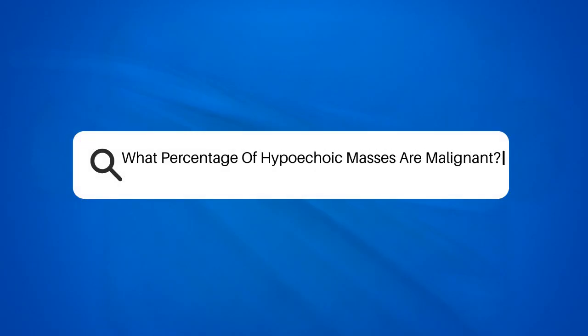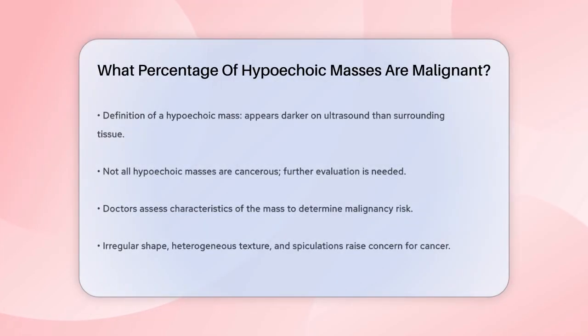What percentage of hypoechoic masses are malignant? Have you ever wondered what it means when a doctor tells you that you have a hypoechoic mass in your breast? Let's break it down. A hypoechoic mass is an area that looks darker on an ultrasound compared to the surrounding tissue. But does that mean it's cancer?